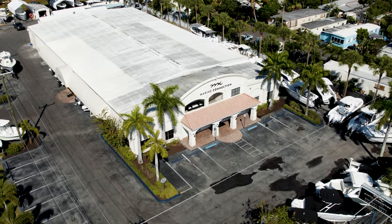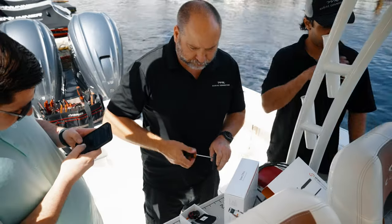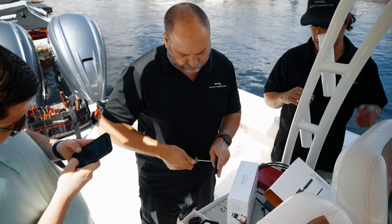Marine Connection is a certified Yamaha dealer. We have seven locations throughout South Florida, so they can definitely help you out and get this installed for you.